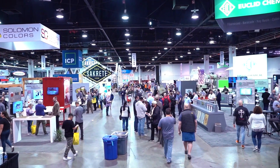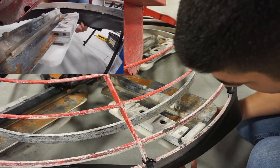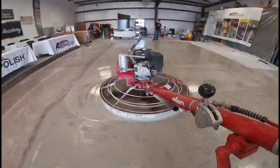So they're very contractor focused, contractor friendly. This is the first time at World of Concrete. We are solely focused on showcasing the abrasives. It's a pretty revolutionary system.